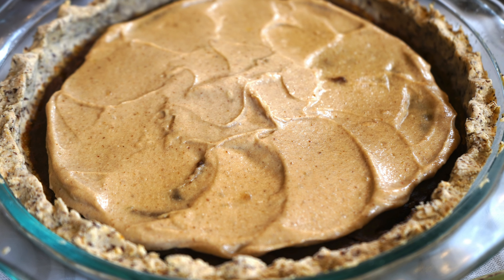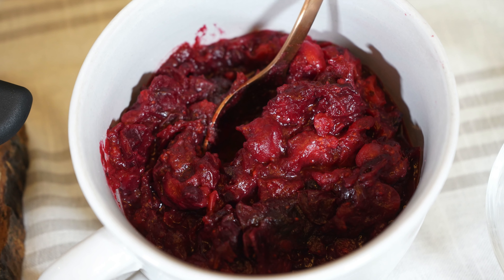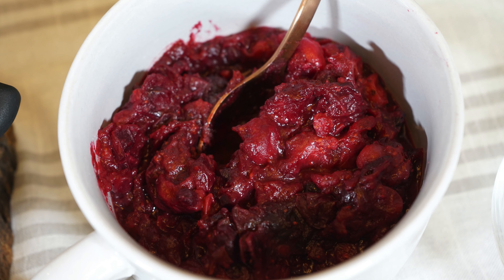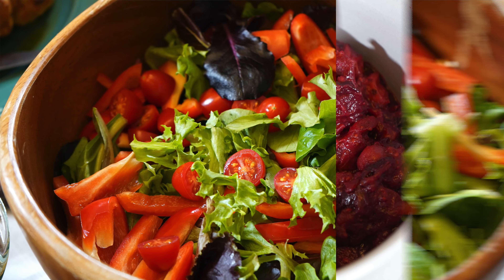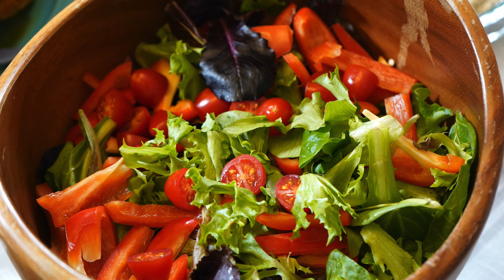Pumpkin pie with creamy whipped frosting that's so rich and decadent, but it won't leave you with the after-dinner sugar crash because it's naturally sweetened with dates. Cranberry sauce with just enough sweetness to balance the tart flavors of real cranberries. And last but not least, a beautiful green salad with homemade ranch dressing.